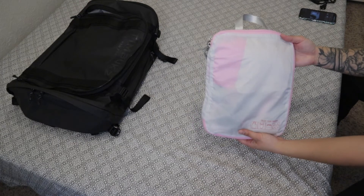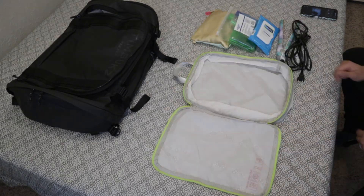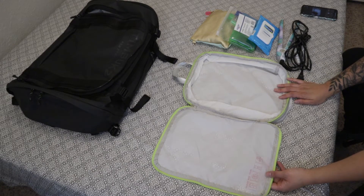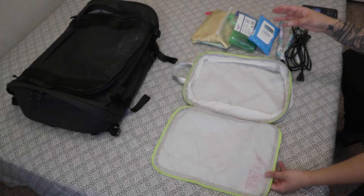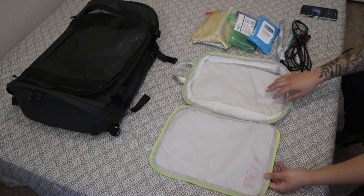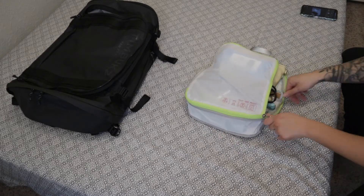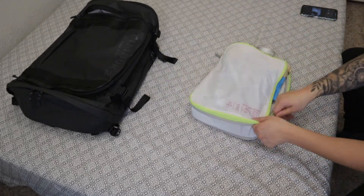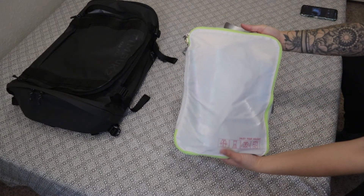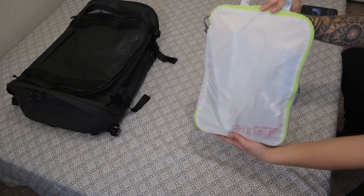Using another small packing cube, all of my undergarments and socks are put in here. And since I have that medium packing cube, I've decided to just throw all of my toiletries and makeup in here for organization's sake. And there you go — I've got my toiletries and makeup in the medium sized packing cube.